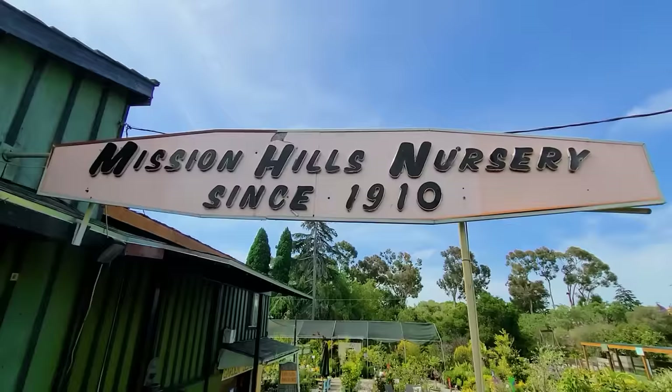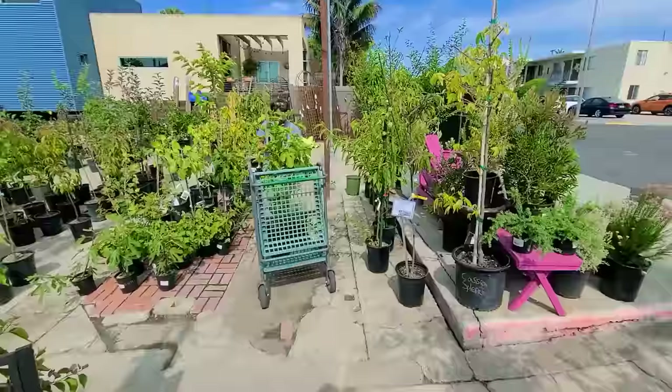Today begins the journey. We're going to head to the nursery right now to pick up some plants for this project. We're here at Mission Hills Nursery, one of my favorite nurseries in San Diego, doing some research. Let me show you what we've already picked up - we grabbed a passion fruit, Frederick variety right here.